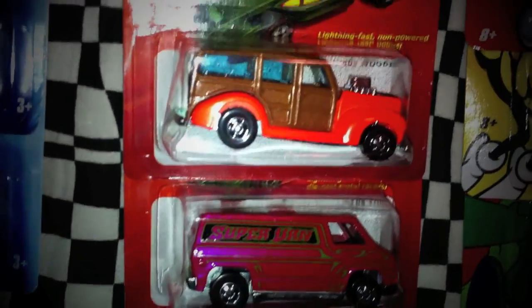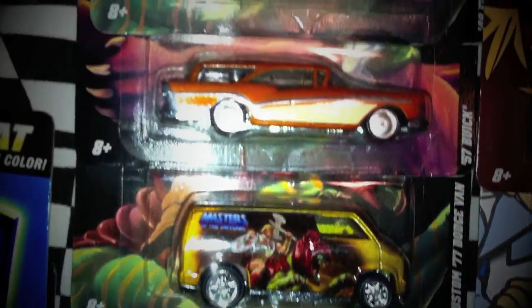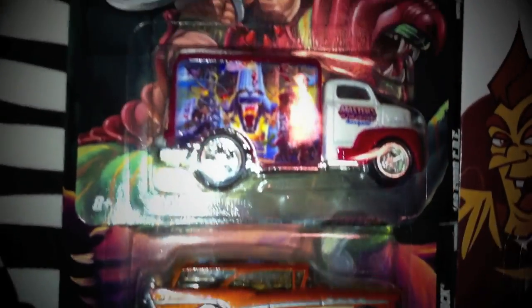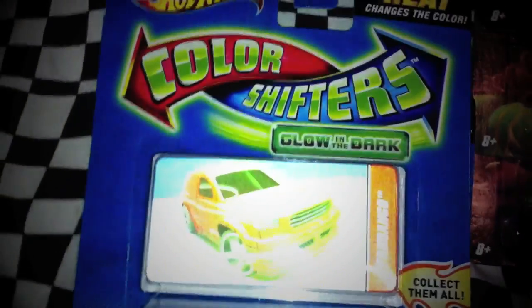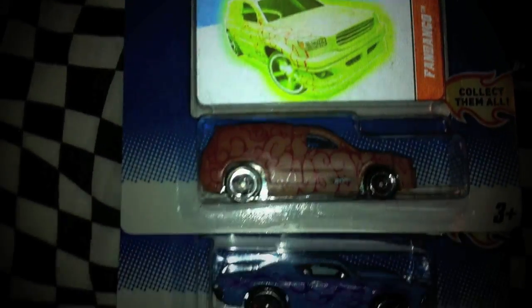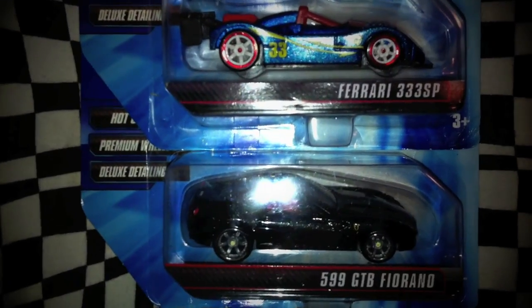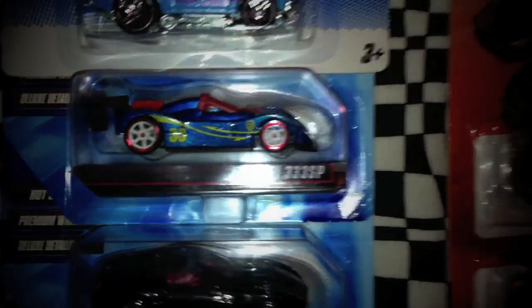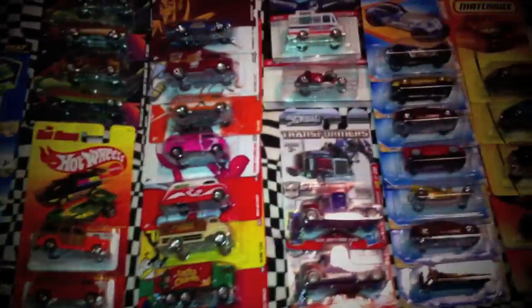Then we have the Hot Ones, and then we have some Masters of the Universe Nostalgia cars, and then we have some Masters of the Universe Shifters. And we have two Speed Machines. So yeah, can you believe all of that came from this one small box?